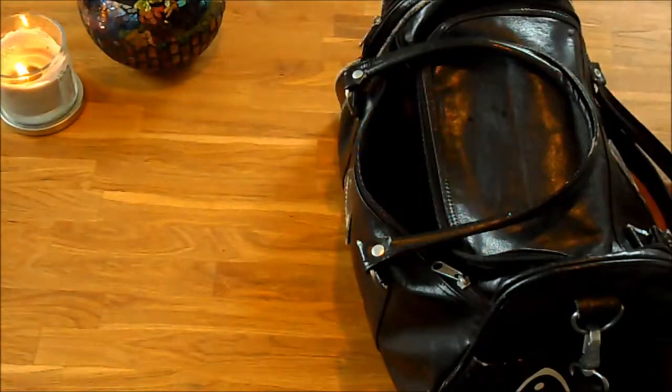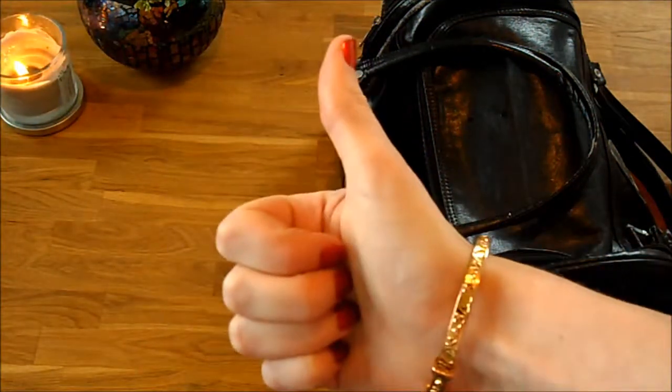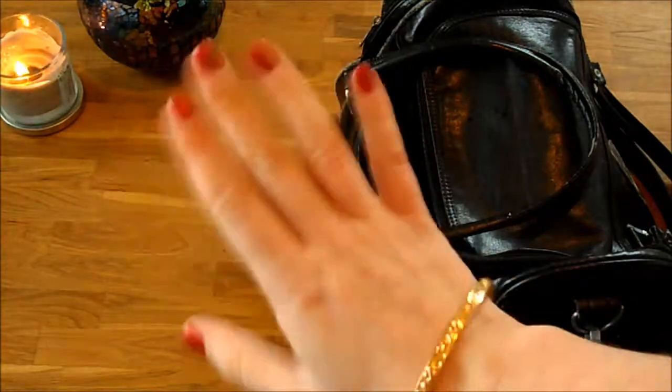So that's everything, guys - that's everything in my travel bag. I hope you found this interesting and let me know if you want any other what's in my purse videos or something like that, any tutorials. Don't forget to like, don't forget to subscribe, and I'll see you all in the next video. Bye!